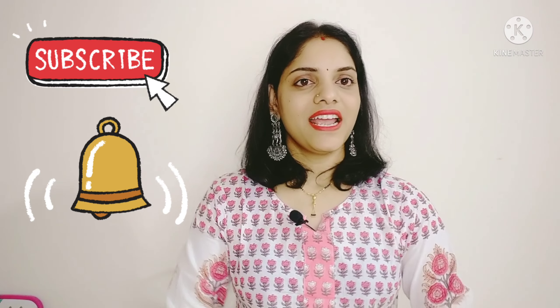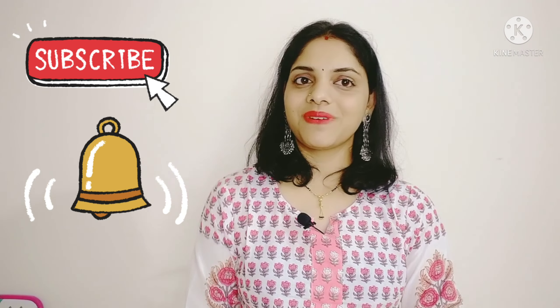So guys, the link is in the description box. I'll see you in the next video — bye, thank you for watching, bye bye, take care.